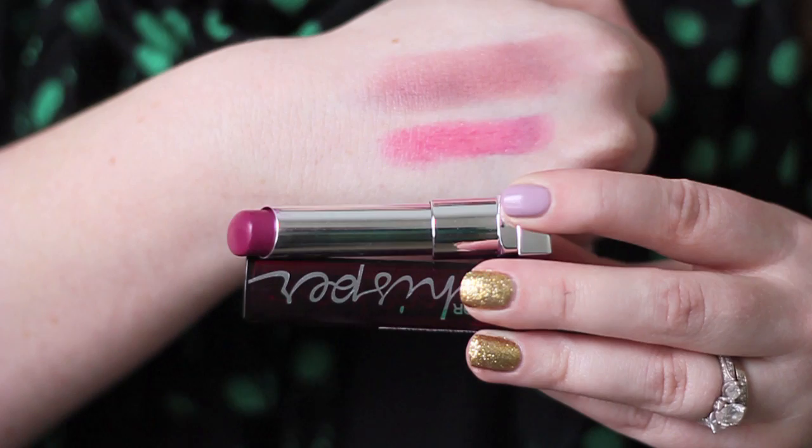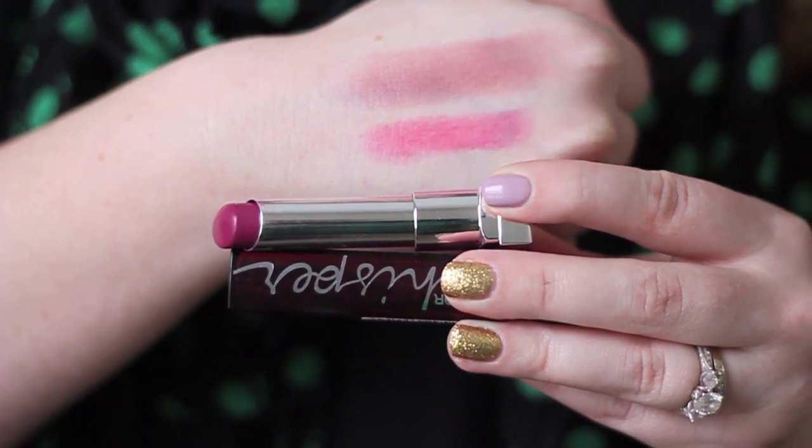My next two favorites are both lipsticks, and I'm blaming them both on Jessica from Gem. For my Christmas present she got me one of the Maybelline Color Whispers, and I liked it so much I went out and got another — this is also the lipstick I'm wearing right now, in the shade Plum Prospect. I really like these Maybelline Color Whispers; they're just really easy to wear, give a little bit of sheen to the lips, and look really healthy and flattering. This has been one of my most-worn lipsticks this month.